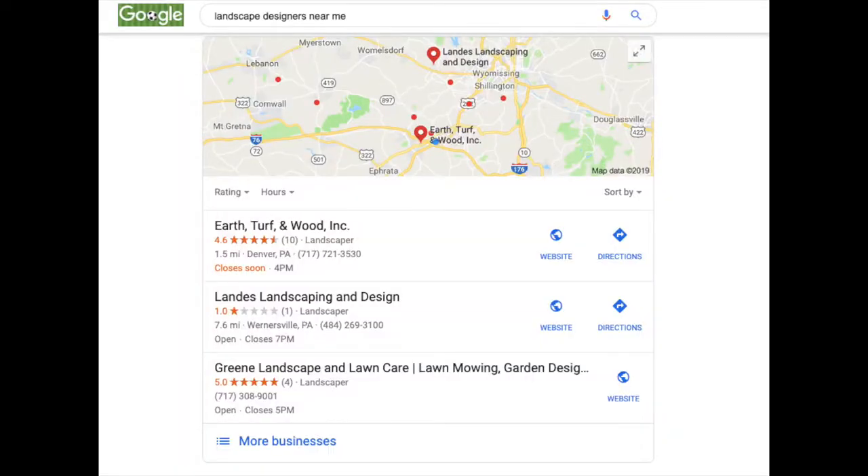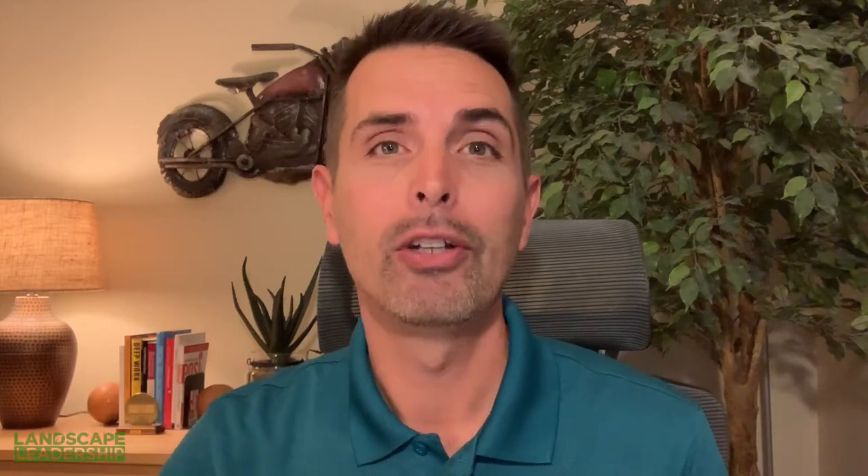The first SEO improvement tip is going to really affect how you're showing up in local search results, specifically in the maps pack served up at the top of search rankings. Fix and claim your Google My Business listing. If you don't already have one, make sure you claim it and verify it. Make sure everything is completely filled out and correct — everything from your business categories to your hours, everything. Keep it consistent with how you want this to appear on your website and everywhere else online.